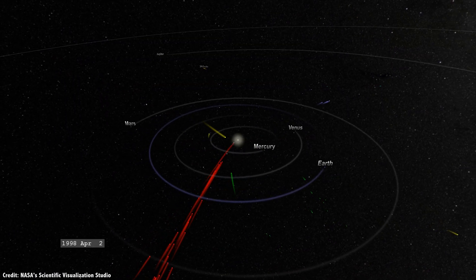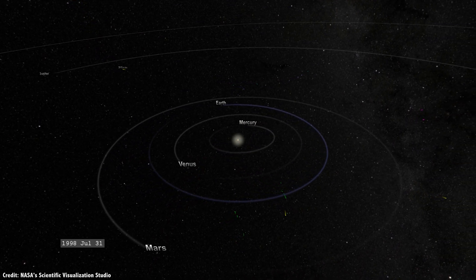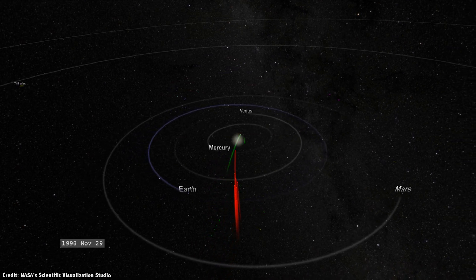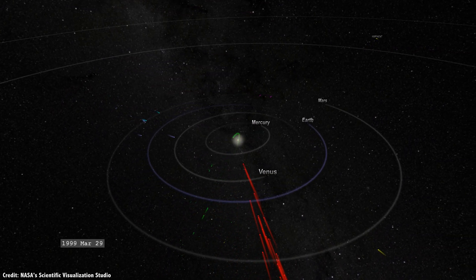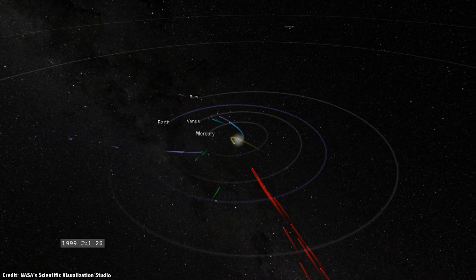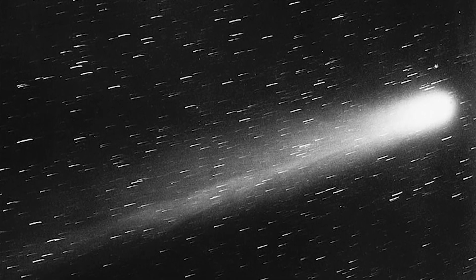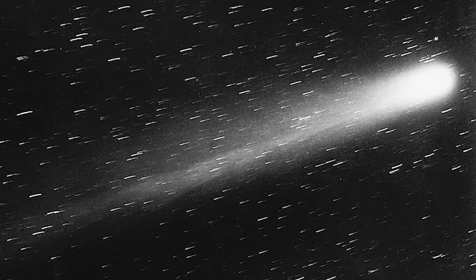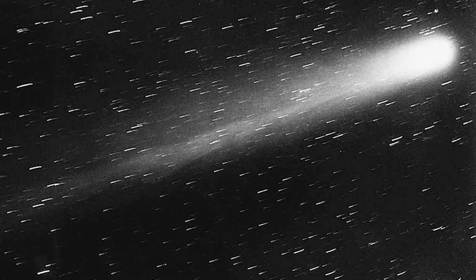There are two kinds of comets in the solar system. There are the short-period comets that orbit the Sun on a regular basis, and the long-period comets, which come from the Oort Cloud, and we see them only once. The most famous short-period comet is Halley's Comet, which makes its closest approach to Earth every 75 years or so. It follows an elliptical orbit, ranging from half the Earth-Sun distance at closest to 35 times that distance at its most distant.